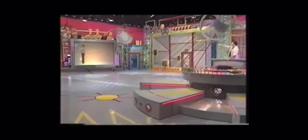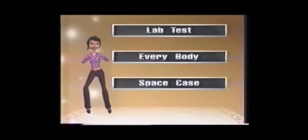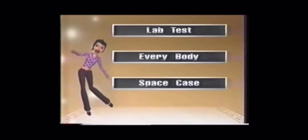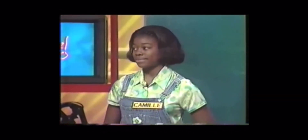Camille, you get to choose from our three categories. We've got two old ones and one new one. Show them to us, Lucy. Lab test, everybody, and face case. What do you like, Camille? Let's go with everybody. Everybody. You've got it.